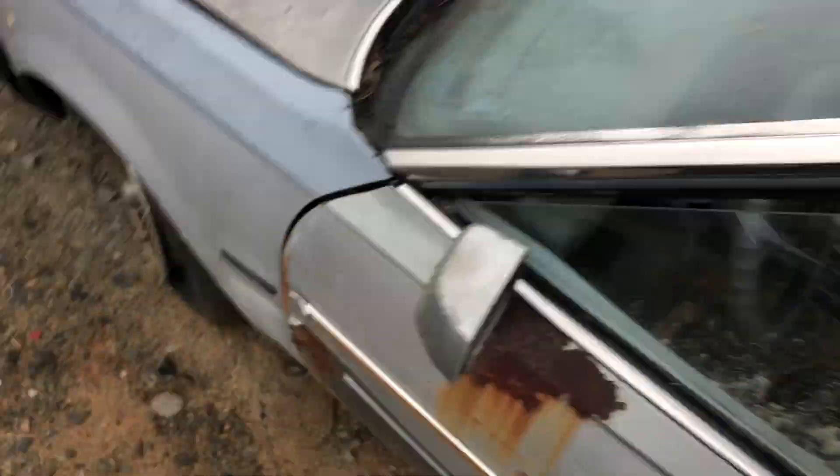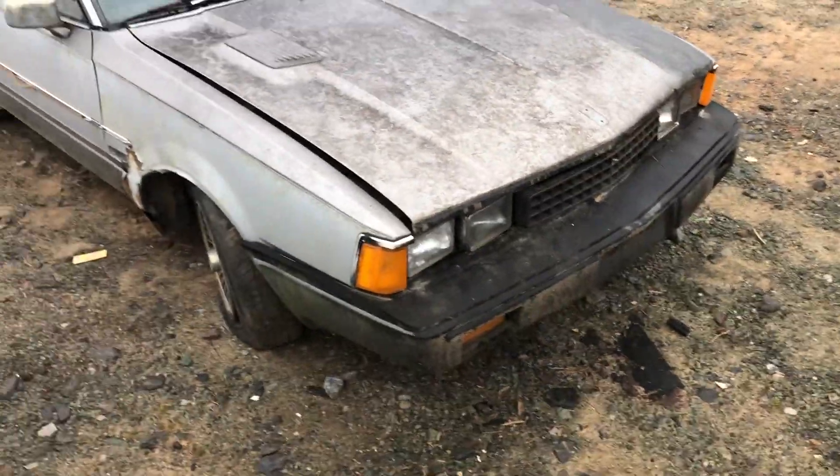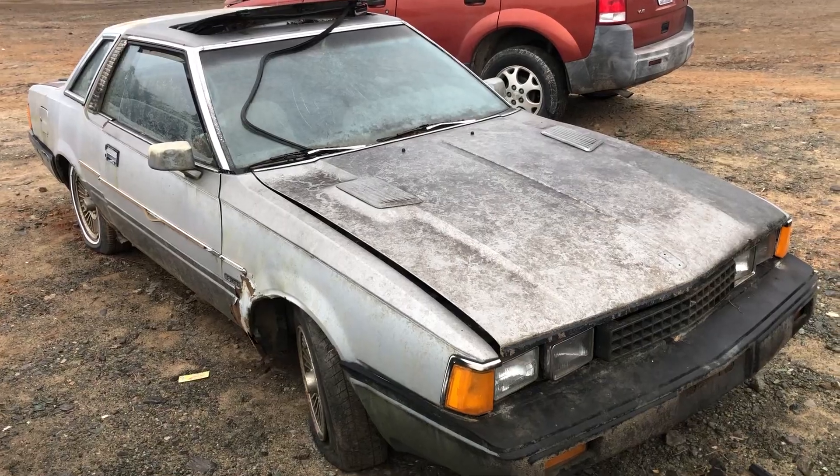This vehicle is getting crushed so you don't have to worry about it sticking around, but if anybody needs any parts on it I will keep it for a few more days.